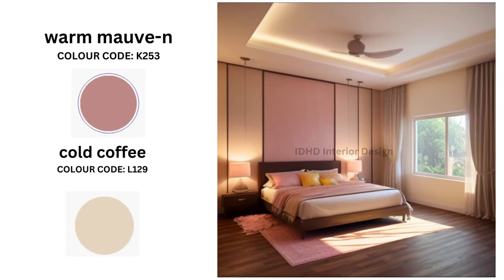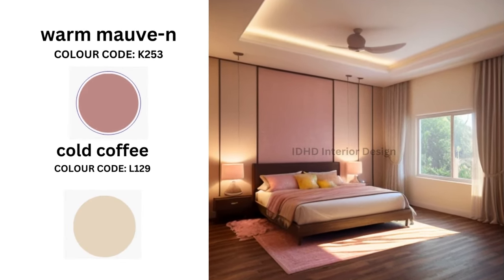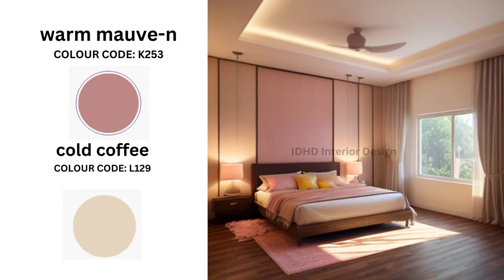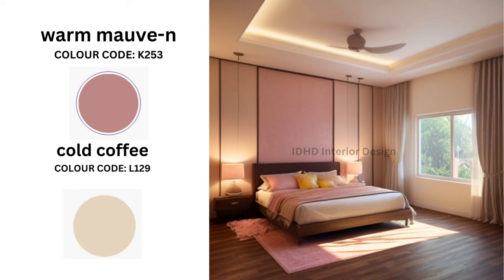Warm Mouth and Cold Coffee. Warm Mouth is a soft, muted purple, while Cold Coffee is a rich brown. These two are your go-to colors for a bedroom that exudes coziness and warmth.